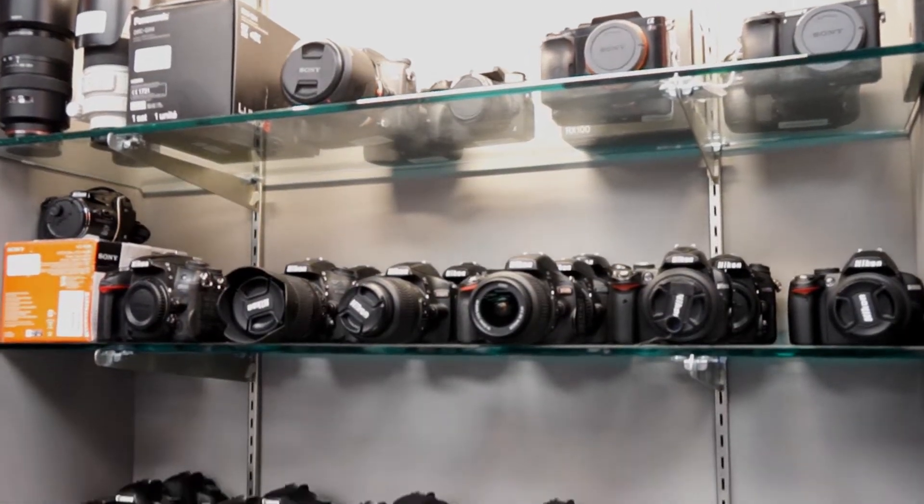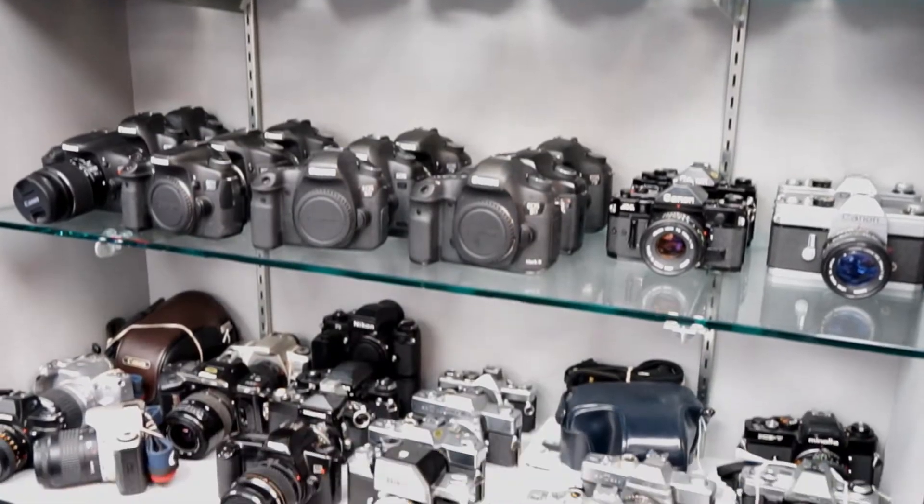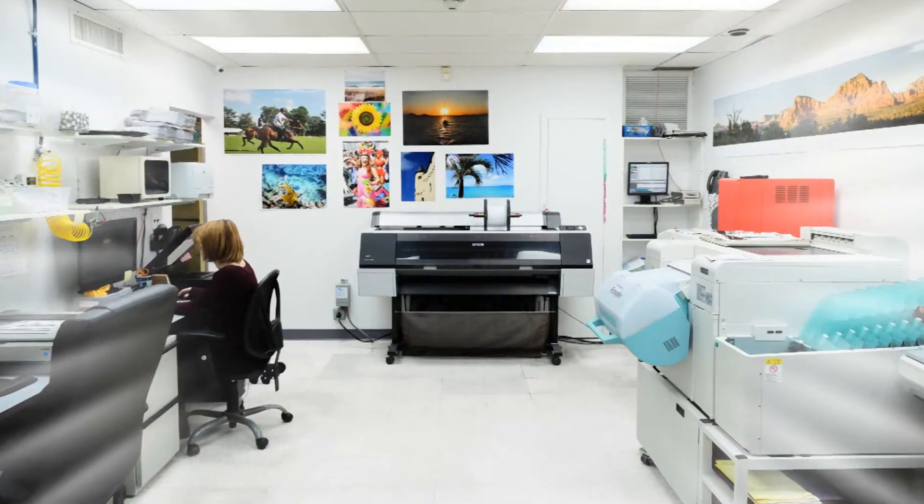Plus, we buy and sell used equipment, a big part of our business for over 30 years. But another longtime element of Cometa is our photo lab, where we provide an array of services ranging from film developing to photo retouching.